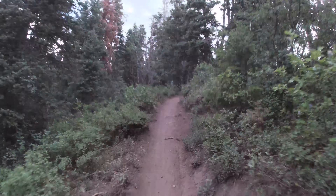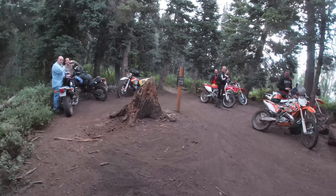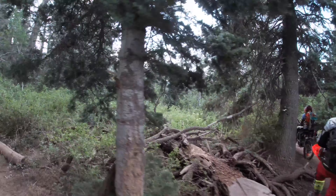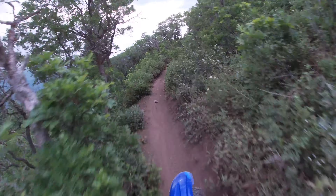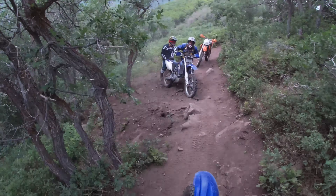I wanted to include this section in the video just so you can see — look at all these guys. This place is so popular and these trails get hammered every weekend for sure. There were probably like 12 or 15 riders in that group. It gets a little wild up here, you've got to be careful.